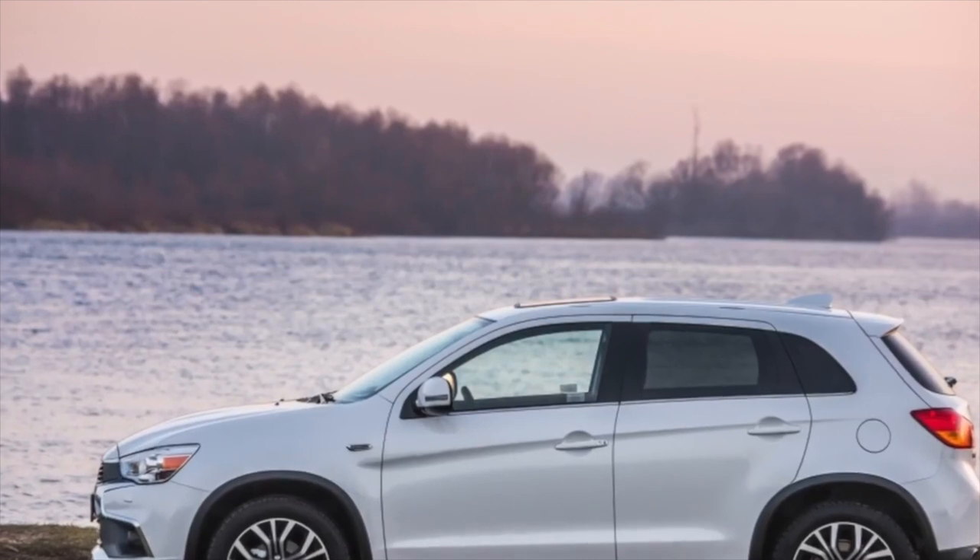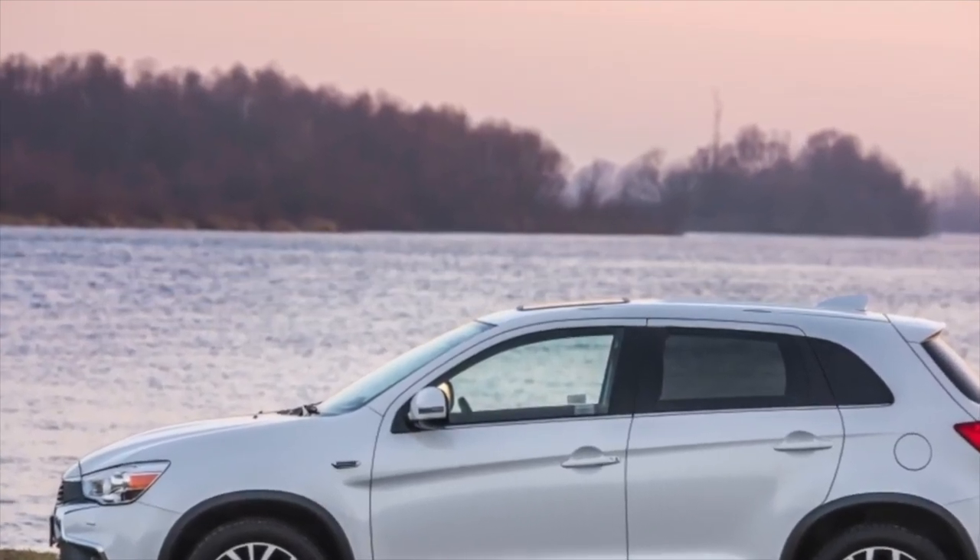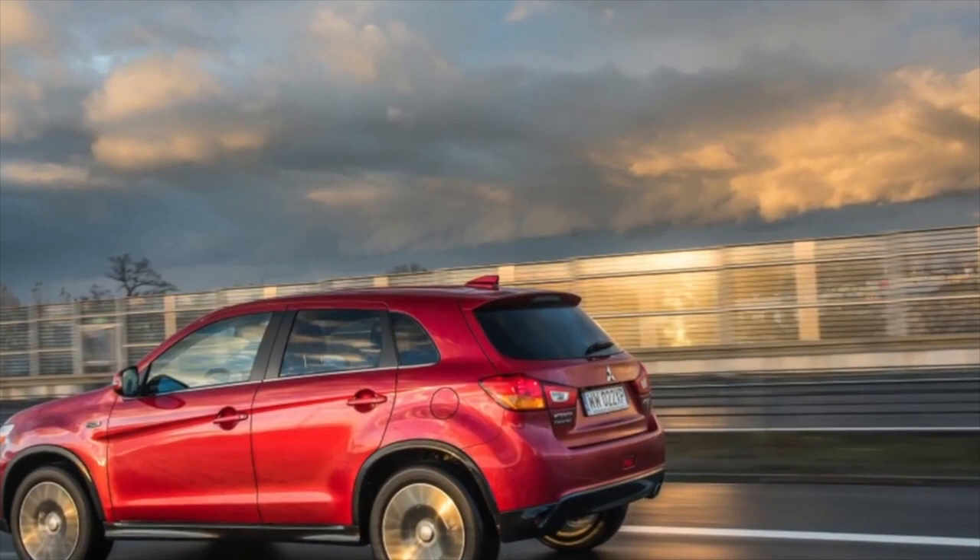This information about the problems of the Mitsubishi ASX is exhausted. If you know more or disagree with what you heard, I am waiting for you in the comments.